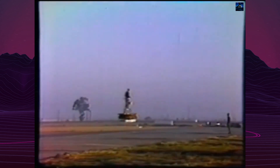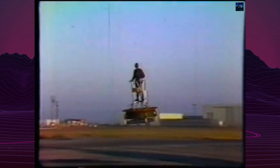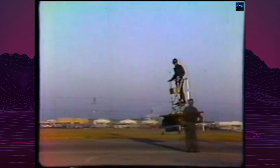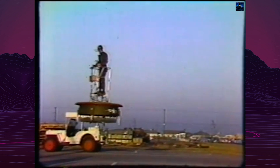The extra weight made kinesthetic control impossible, forcing engineers to develop more conventional control systems. Despite multiple iterations, including the VZ-1E model, the flying platform proved impractical for military use.